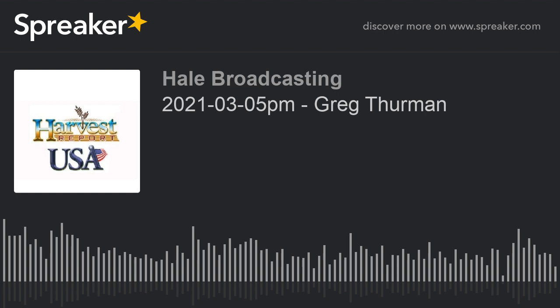The GrainSense Portable Grain Analyzer is a great tool for the grain farmer. Here's what Jimmy Emmons, an Oklahoma producer, has to say about it.